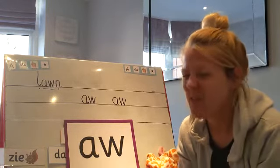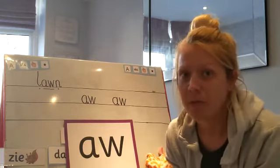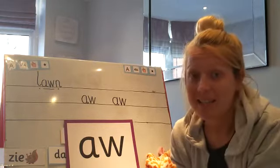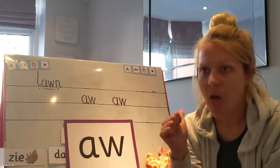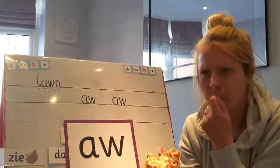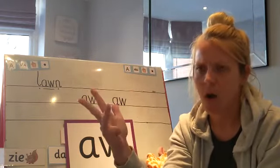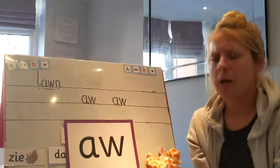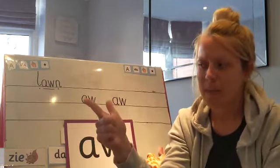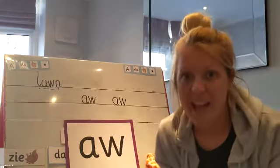Shall we finish off with a sentence? Let's see if we can really impress Geraldine and think of a sentence with one of our 'aw' words in. I've got one for you first and then you can think about your own. I'm gonna think about my sentence and then say it. My sentence is: the rabbit sleeps on the straw. I'm gonna say my sentence again with my noisy punctuation: the rabbit sleeps on the straw.